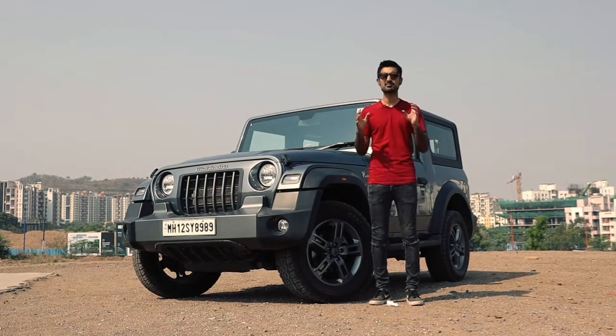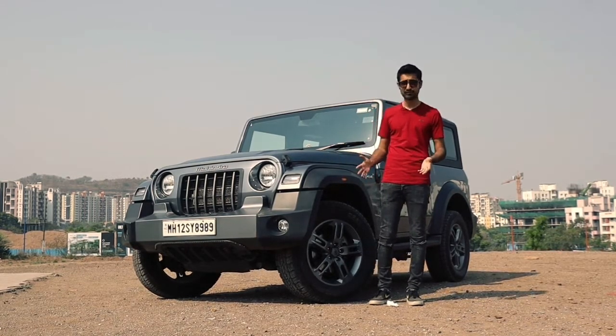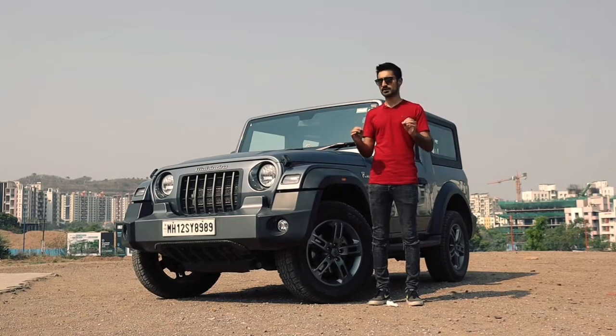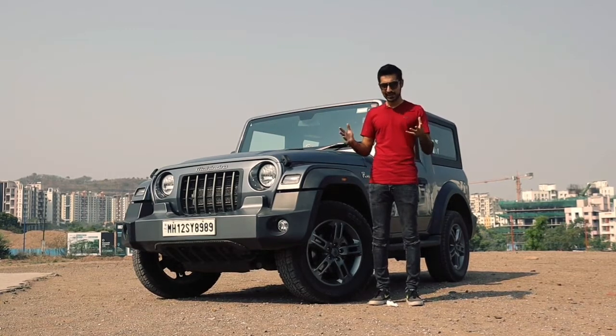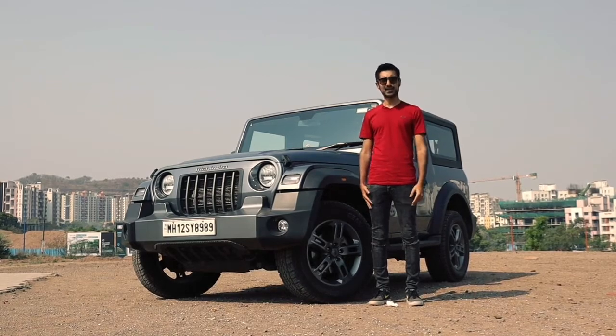We all know that the new Thar is a brilliant machine off-road with its high ground clearance, smart 4x4 system and flexible wheel articulation. But apart from that, it should serve another purpose which is a daily commute. So apart from river wading and rock crawling, can the Thar actually go to the shops and sit in traffic? Let's find out.